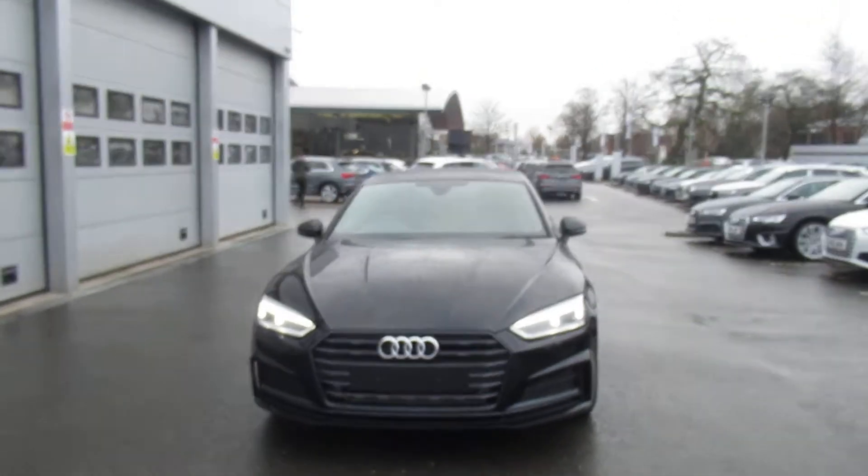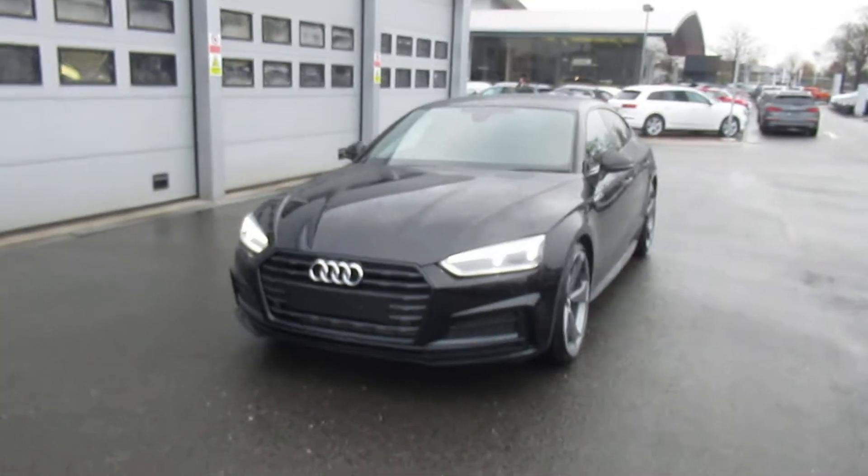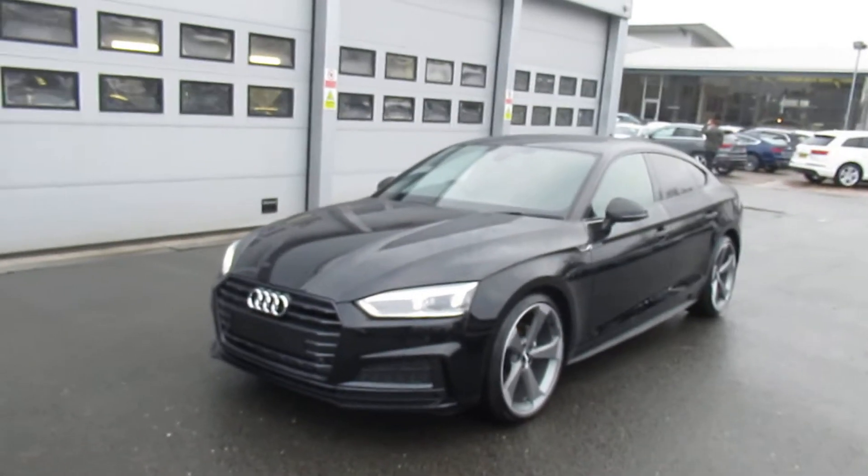Hello and welcome to Crew Audi. Today we have the brand new Audi A5 Sportback Black Edition in Brilliant Black.